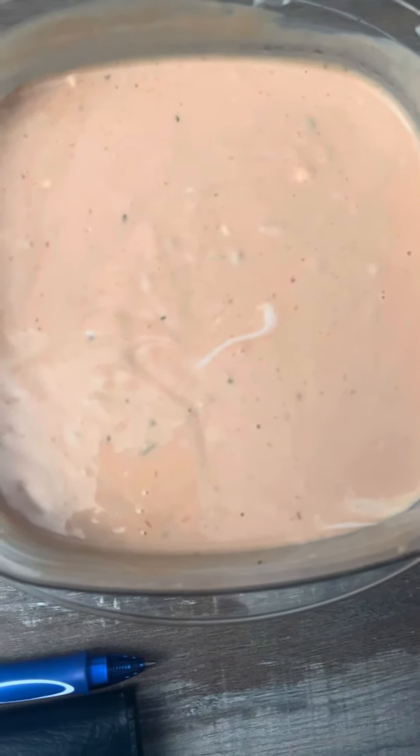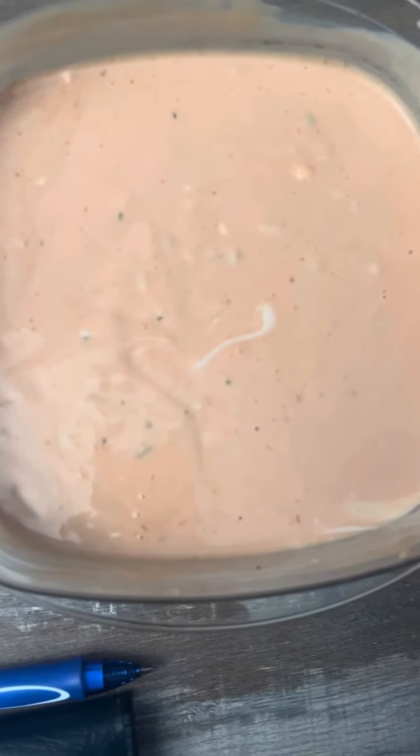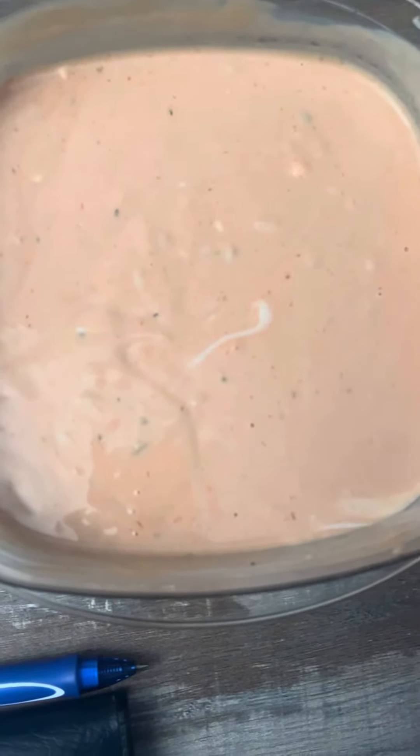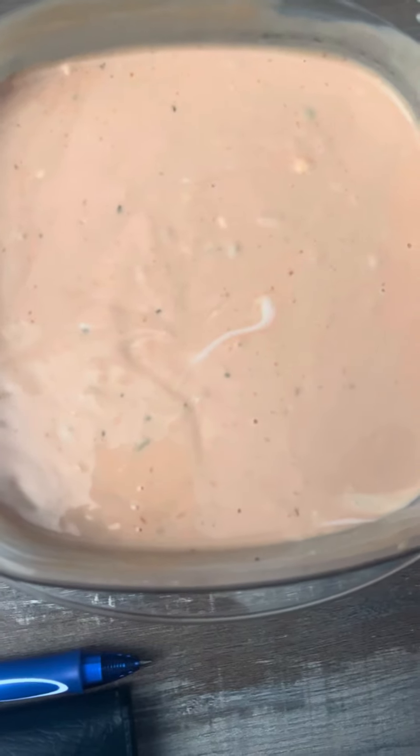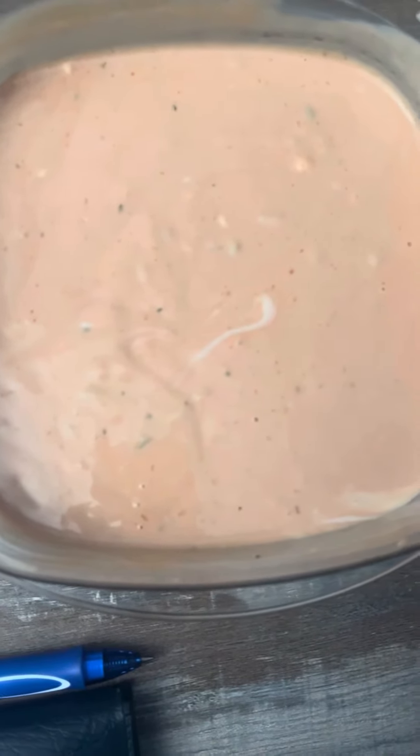Use whatever kind of hot sauce you want — I had Louisiana hot sauce. You mix it all together, chill it for a while, and it's much better than store-bought Thousand Island dressing. I can pretty much say that for any salad dressing you make yourself.